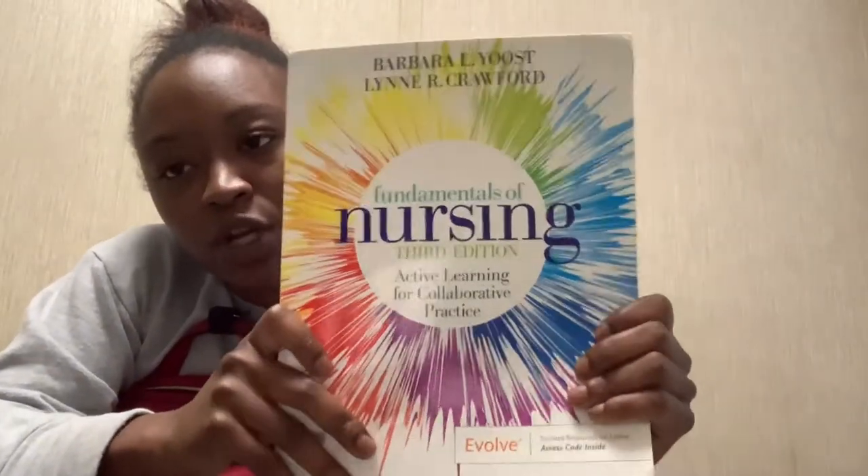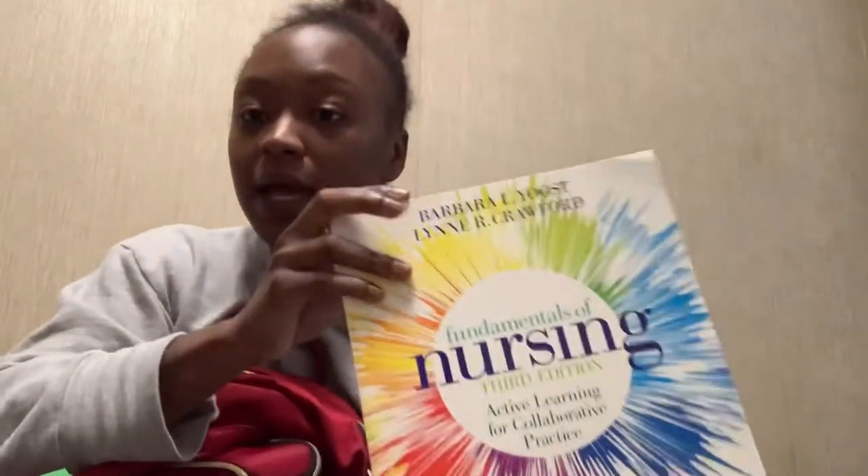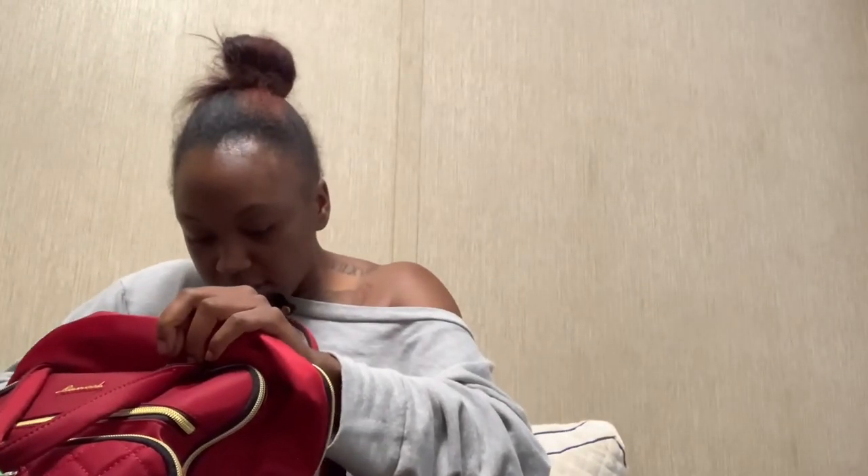For this semester I also have my Fundamentals of Nursing textbook, which is very helpful. My advice: read your chapters ahead of time, then listen to the PowerPoint in class. Write down anything your teacher mentions and compare it to what's in the book — that gives you a better understanding of the material. I also have a blood pressure cuff in here, which you can get at the campus store for around $20-30.